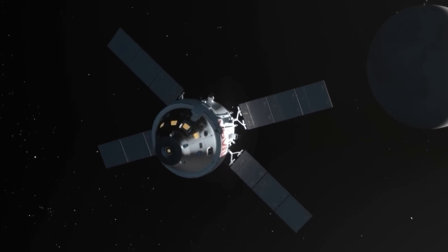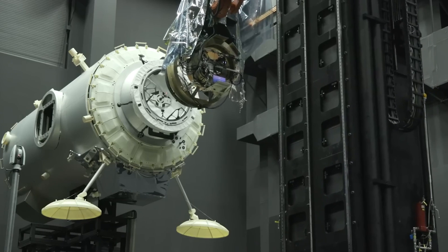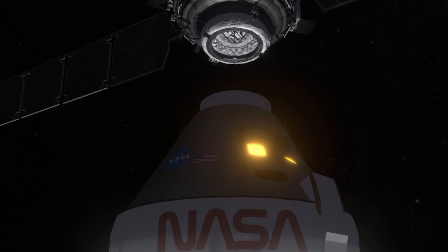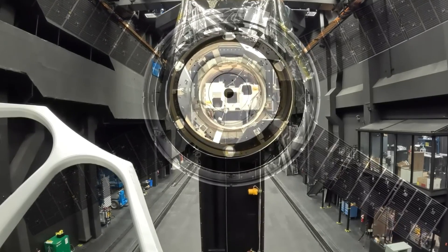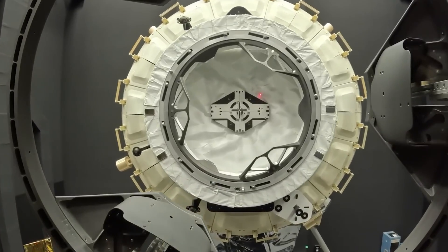This milestone paves the way for missions like Artemis 3, where Orion will link up with SpaceX's Starship lunar lander in orbit around the Moon. The precision and reliability of Orion's docking system are essential for safely transferring astronauts for their descent to the lunar surface. With this success, NASA is now even closer to returning humans to the Moon and preparing for future journeys to Mars.